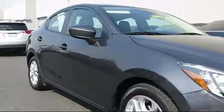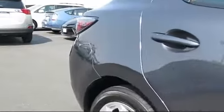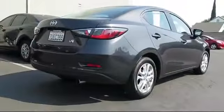It comes equipped with alloy wheels, keyless entry, steering wheel controls, air conditioning, traction control, and power windows.